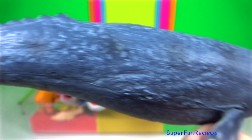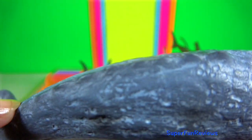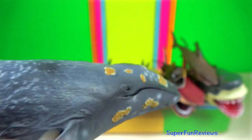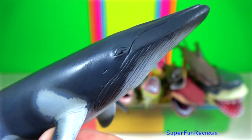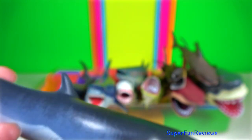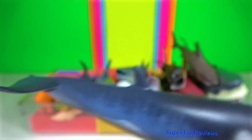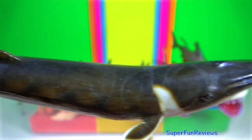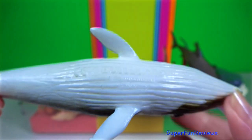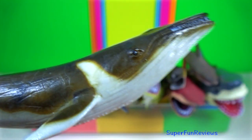Grey whale. They are often host to dense infestations of skin parasites, which gives their skin a rough and motley appearance. Minke whales are the smallest of the finback whales. Their head is pointed and bullet-like with a relatively small rostrum. Finback whale is the second largest animal in the world, also known as the razorback due to the grooves and plates that design their bodies.